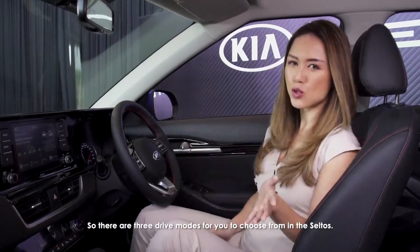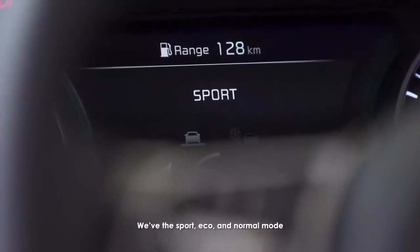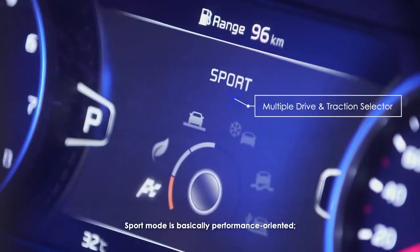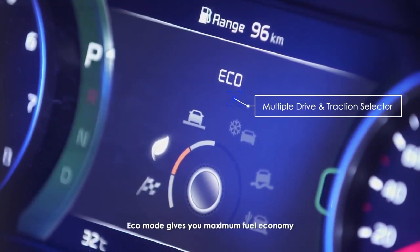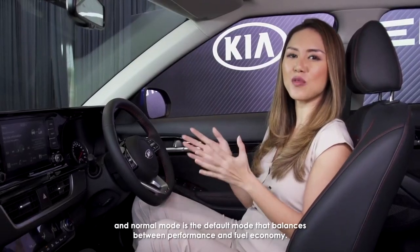There are three drive modes for you to choose from in the Seltos, which you can see on the instrument cluster: Sport, Eco, and Normal mode. Sport mode is performance oriented and gives you great acceleration. Eco mode gives you maximum fuel economy, and Normal mode is the default mode that balances between performance and fuel economy.